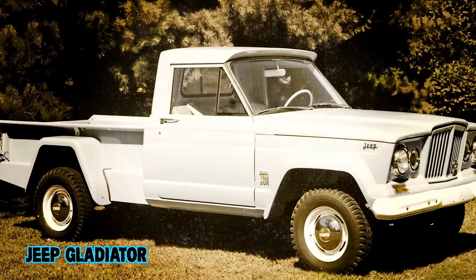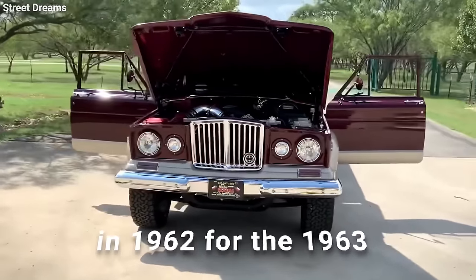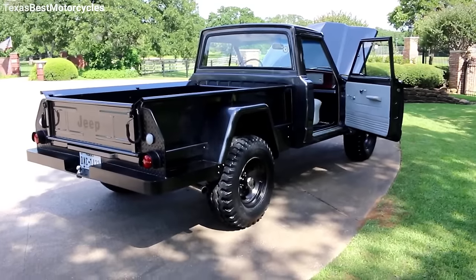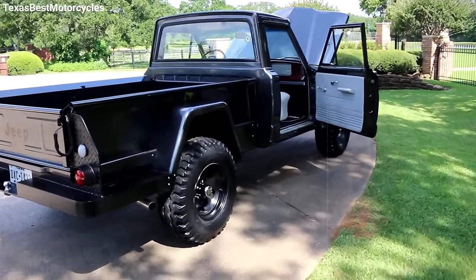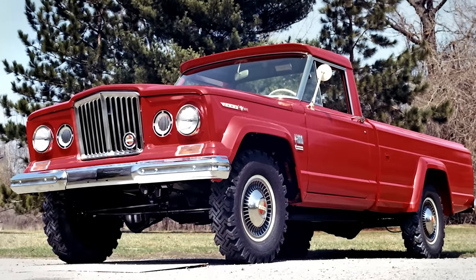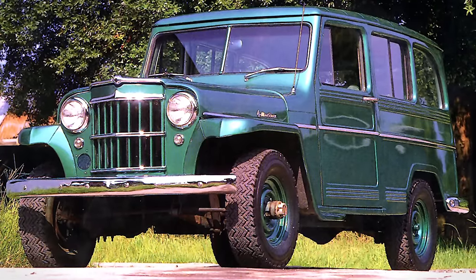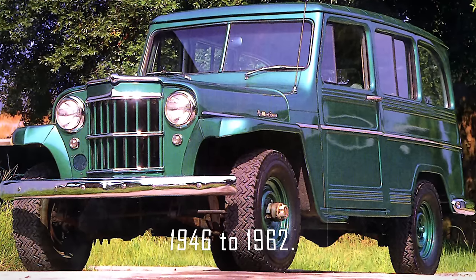Jeep Gladiator — a legend that first hit the roads in 1962 for the 1963 model year. This full-size pickup wasn't just another truck. It was revolutionary, leading the charge in the four-wheel drive scene until 1987. Let's rewind to the roots of the Gladiator, which was born from the sturdy framework of the Jeep station wagons that were around from 1946 to 1962.